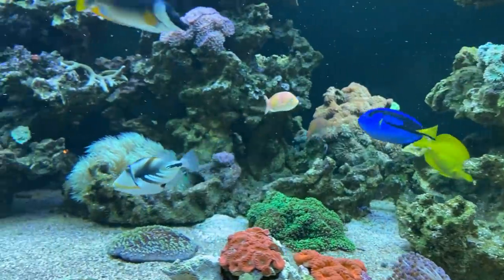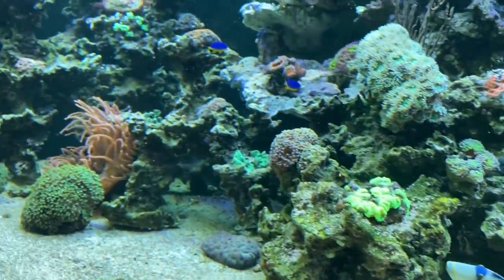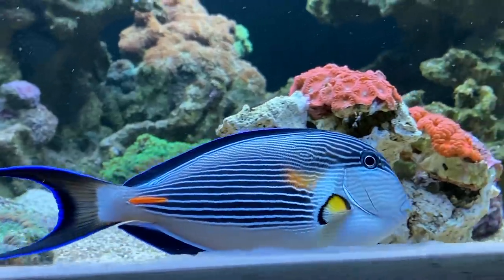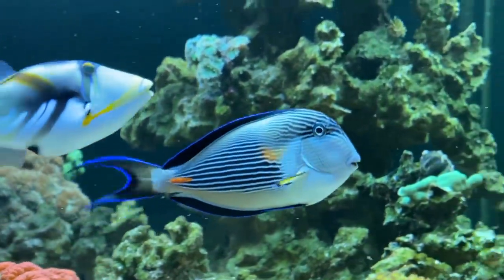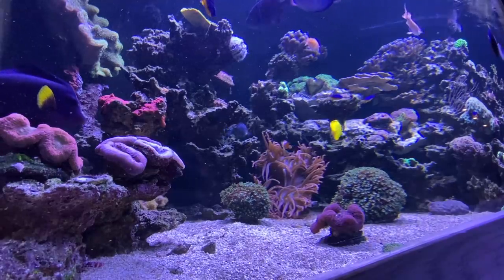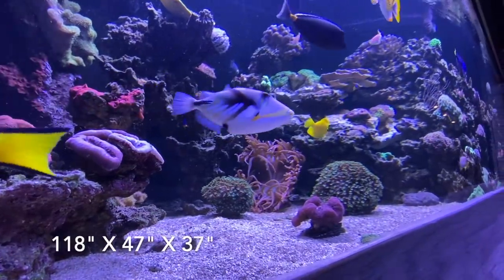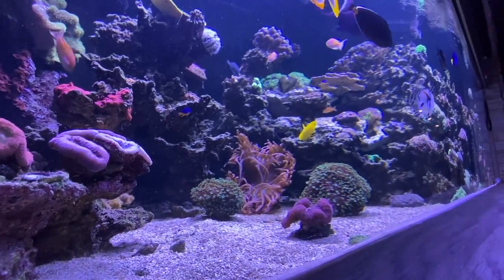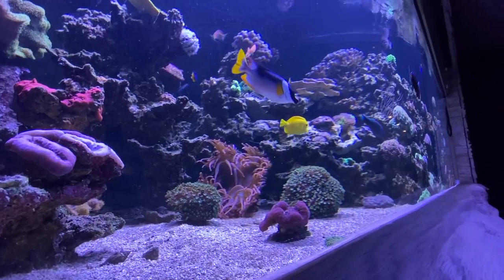Falk brings this quality along, as you can see in the way he keeps his fish. The most important thing for him was space — his animals should have enough swimming space and be able to behave as naturally as possible. That's why he chose a 300 by 120 by 95 centimeter saltwater aquarium for his renovated house.